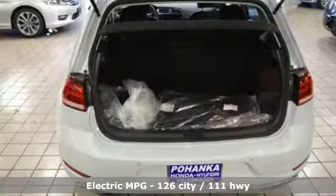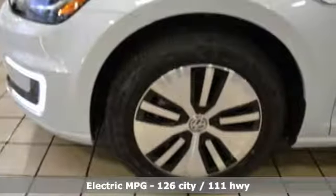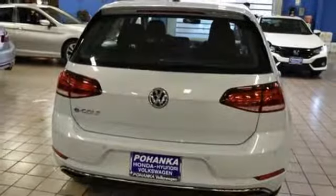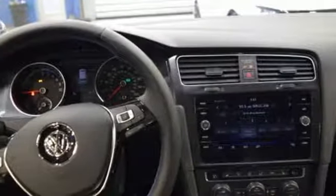Bluetooth wireless audio streaming, AppConnect, Climatronic dual zone climate control, driver and passenger front and seat mounted airbags, Kessy key, cabin preconditioning, electric only powertrain, aluminum wheels, four-wheel anti-lock disc brakes, and power heated mirrors.